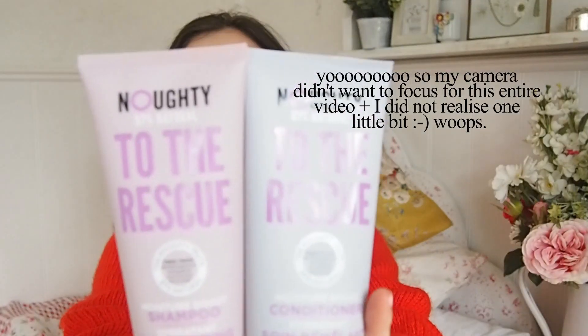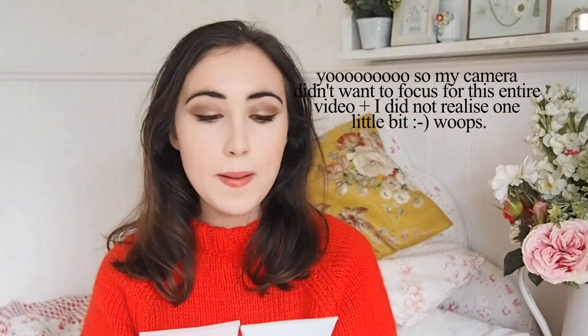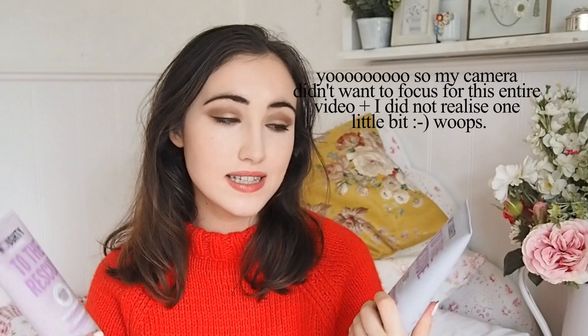This is a cruelty-free and vegan hair care brand called Naughty. I don't know if it's a completely new brand or if it's just started being stocked at Superdrug, but it's 97% natural, cruelty-free, vegan, and it's also free of silicone, sulfates, parabens, and petrochemicals — it says so on the front.